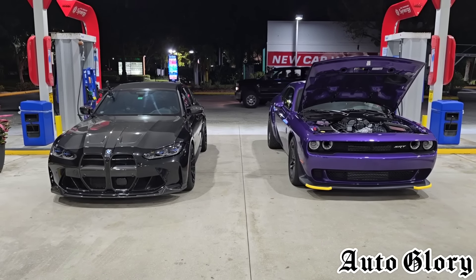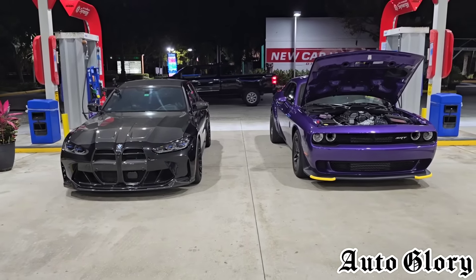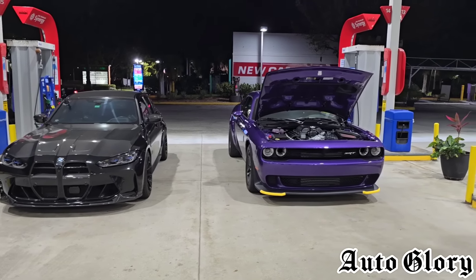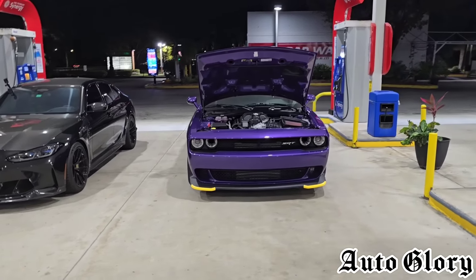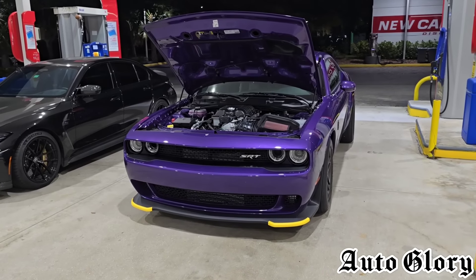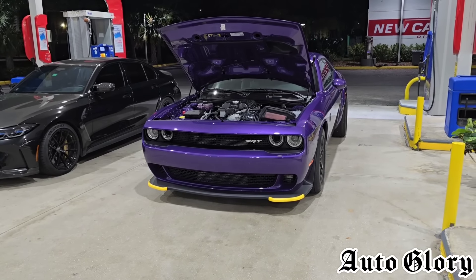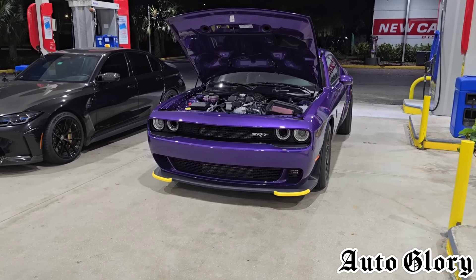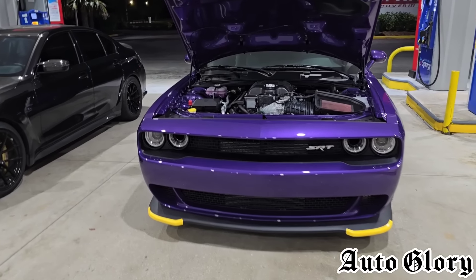Welcome back to the channel guys and thanks for joining in. It's a pretty exciting time because I'm finally in front of a Dodge Demon 170. For those of you who have been following my channel, I posted up on the community chat that the Dodge Demon 170 is coming to the channel, and so it's finally here. I'm really excited to showcase this car.